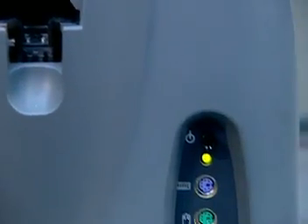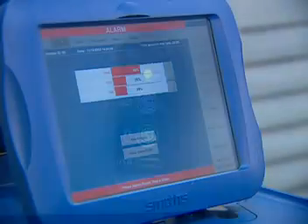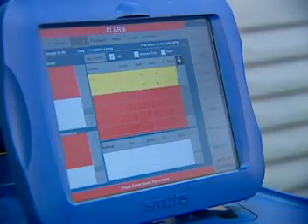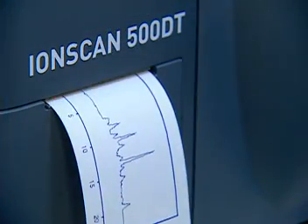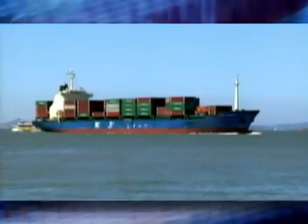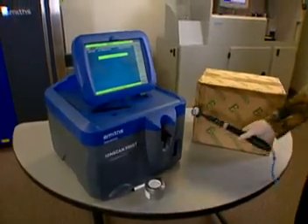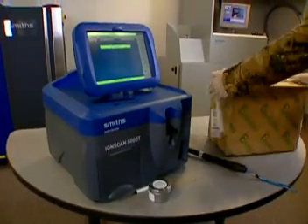The IONSCAN 500DT has full PC functionality, networking capabilities, storage for up to 10,000 samples, and a printer to create hard copies when required. Used by airports, customs, Coast Guard, and law enforcement, the IONSCAN is recognized as the industry standard for trace detection and identification.